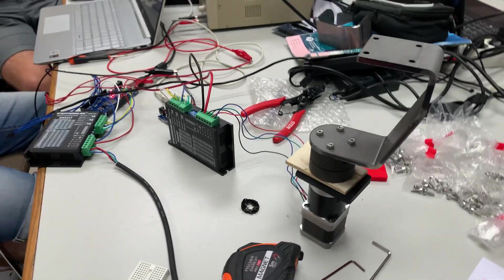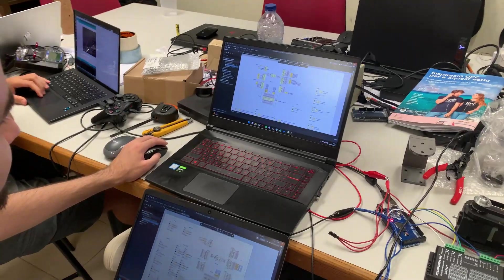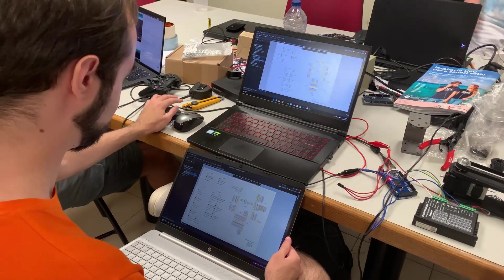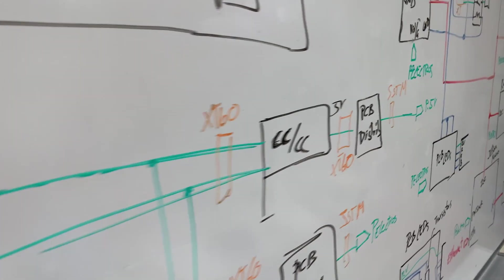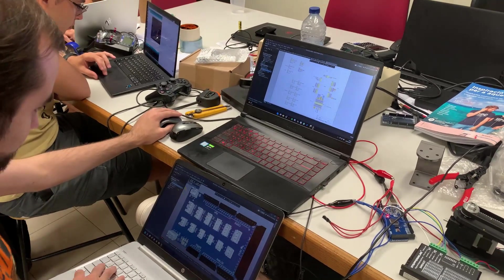We also have a Jetson Nano in charge of the navigation and image processing. The electronics team has been working on custom PCBs for resolving power distribution and control of the different modules. Prototyping has been crucial in this part in order to ensure the perfect conditions for the final versions of the PCBs.